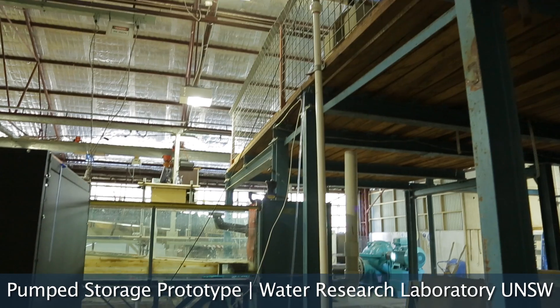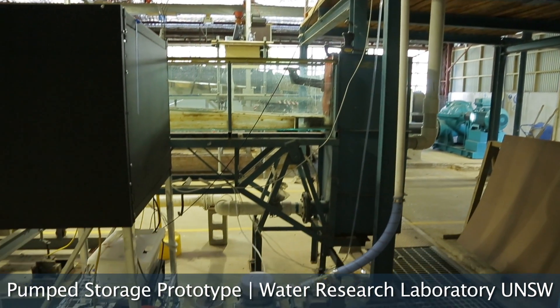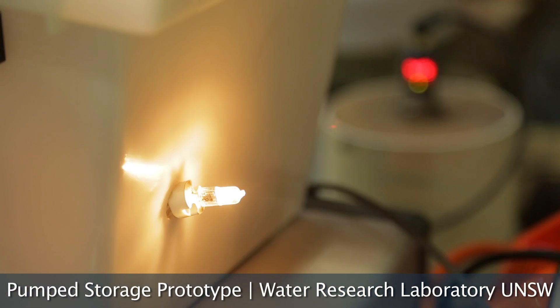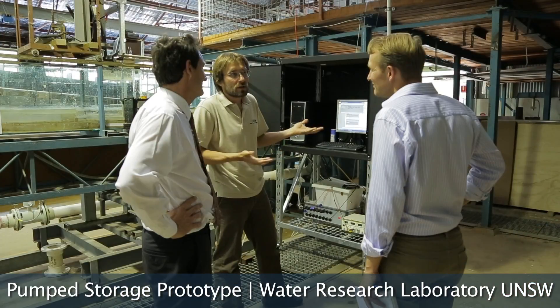This idea of pumped hydro in particular — its genius, its simplicity spoke to me. There are so many potential applications, and we were just having a brief conversation about the various ways that you could potentially commercialise this technology. I anticipate we are going to have big conversations over the next 10-20 years about the implementation of renewable energy and other competing energy sources that might be available.